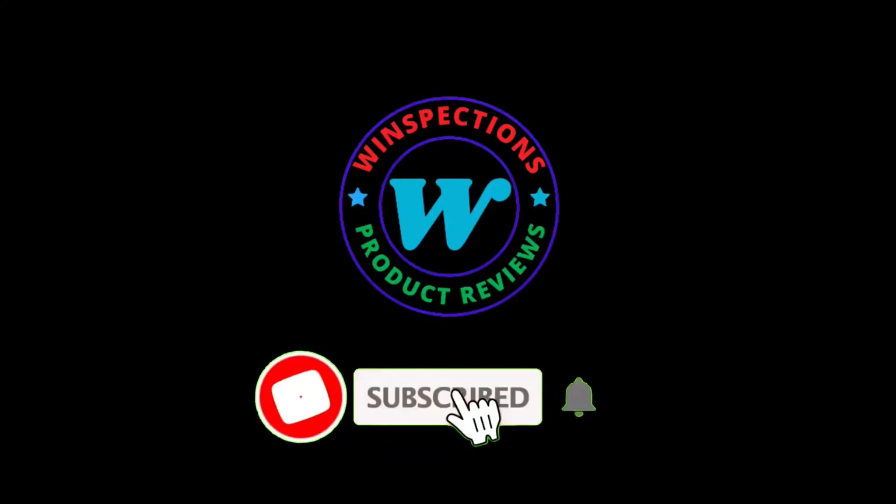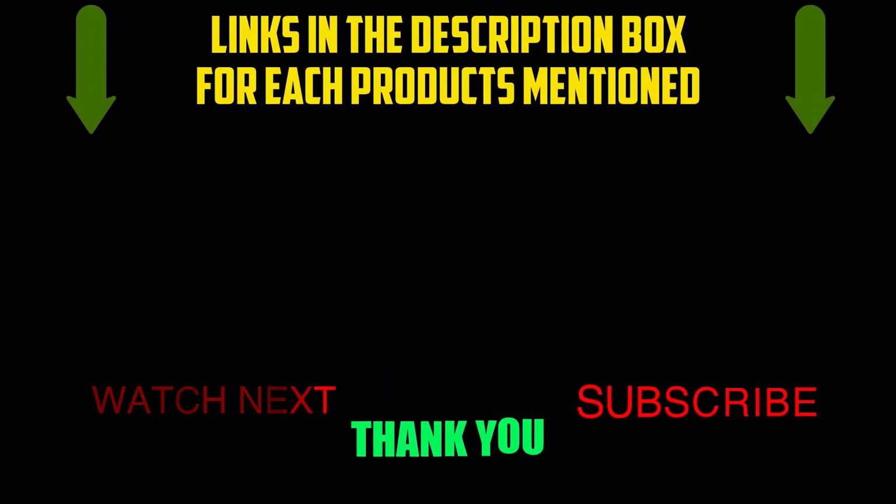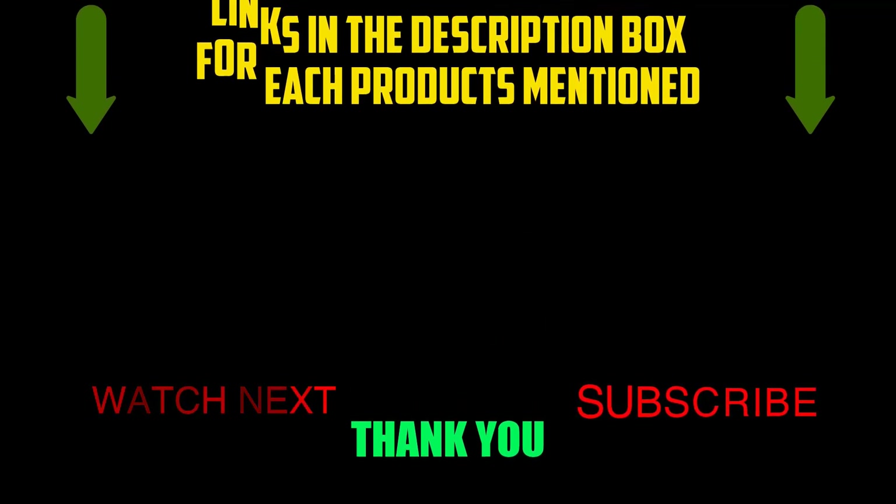Please like, comment, share, and subscribe, and hit the bell notification. That brings us to the end of our review and buyer's guide. Let us know in the comments what your favorite one is. Check out the description box if you want to know the product price. Thanks for watching.